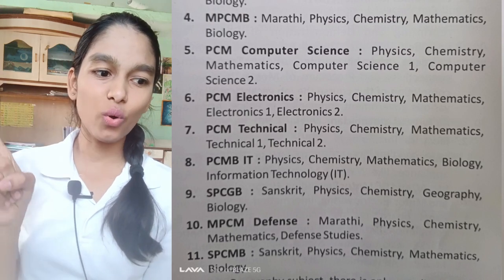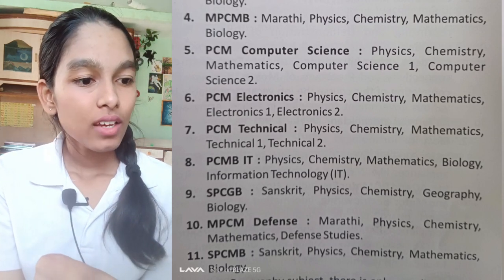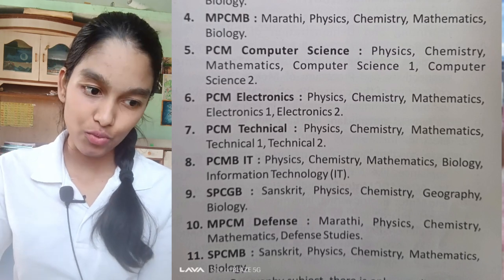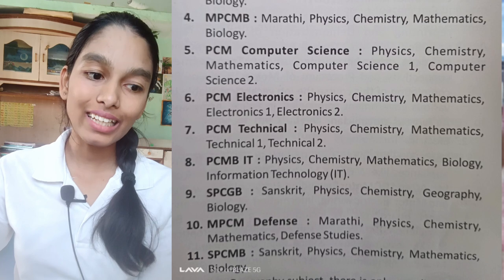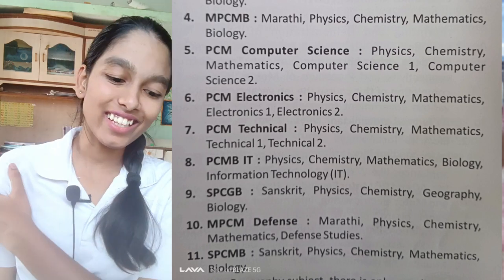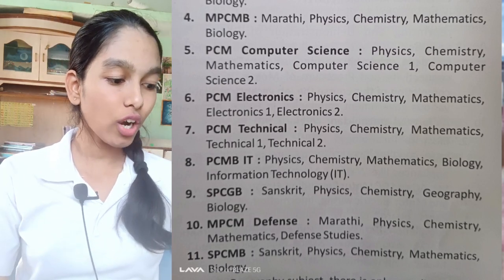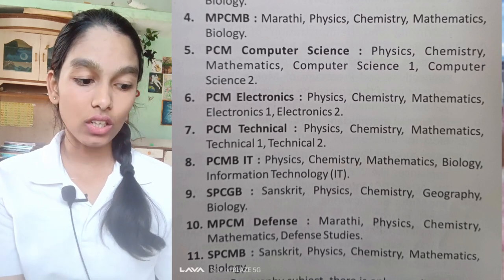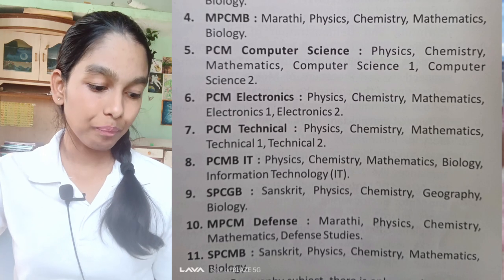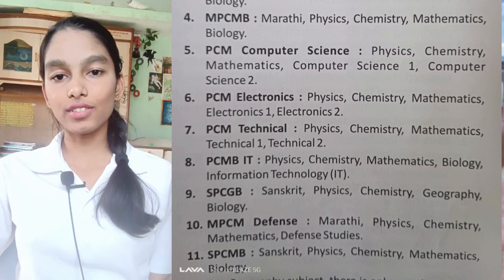The groups are listed and you can read them. Let me tell you about the higher secondary vocational subjects: Electrical Engineering, Electrical Technology, Medical Lab Technician, Electronics, and Technology. The most famous group here is PCM with Computer Science. There are also many students in the Defense group. For 11th and 12th, you have Electronics Technology, Electrical Technology, and Medical Lab Technician — these are the three vocational subjects offered to junior college students.